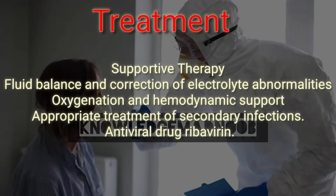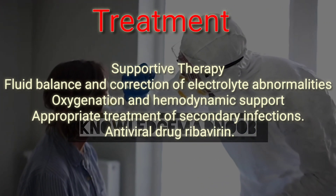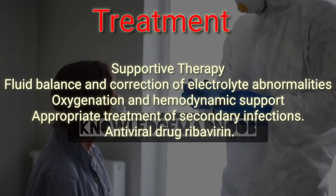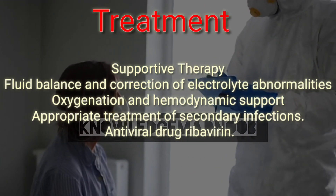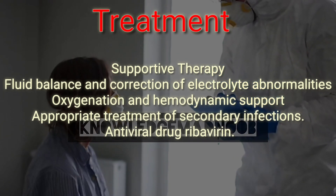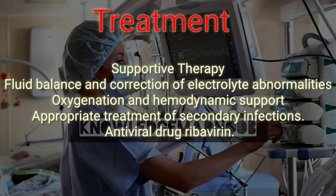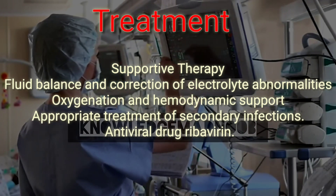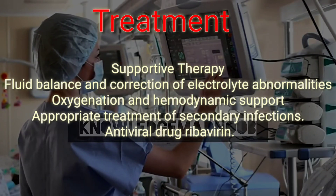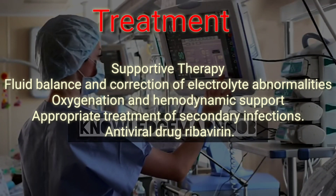Treatment for CCHF is primarily supportive. Care should include careful attention to fluid balance and correction of electrolyte abnormalities, oxygenation and hemodynamic support, and appropriate treatment for secondary infections. The virus is sensitive in vitro to the antiviral drug ribavirin, which has been used in the treatment of CCHF patients reportedly with some benefit.